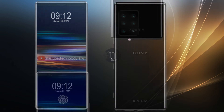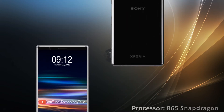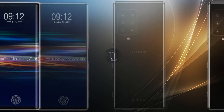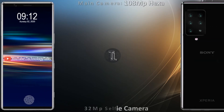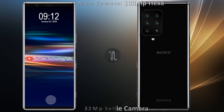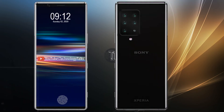Let's talk about its processor — the smartphone is packed with the latest Qualcomm Snapdragon 865 chipset. The Xperia 0 is expected to have the most cameras out of any device, with six on the rear featuring a 108-megapixel high-quality rear camera and a 5K display on the front of the phone.